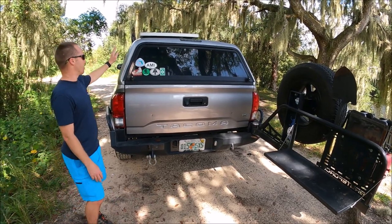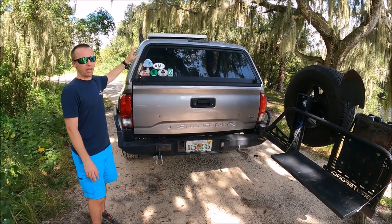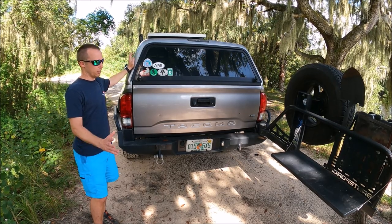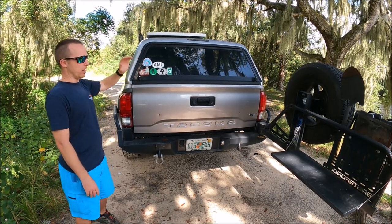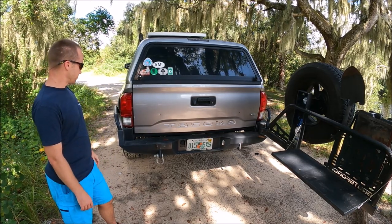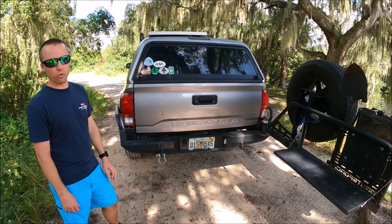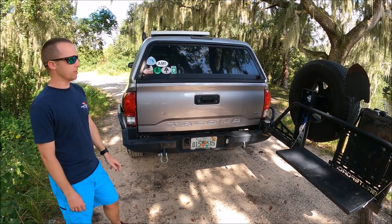I highly recommend Brute Force Fabs. Before I had this topper on the truck, I actually had a bed rack made by Brute Force Fabs as well — it was awesome with all kinds of different mounts. But again, just this bumper setup as you see it would be about $3,000 if ordered directly from Brute Force Fabs.